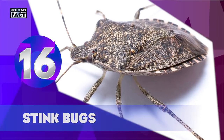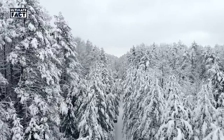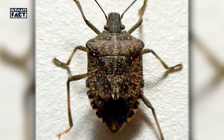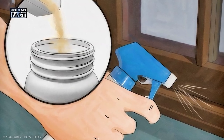Stink Bugs. Stink bugs are one nasty creature who generally live and breed outdoors, but when the temperatures get cooler, they often sneak indoors to hibernate. If you see these shield-shaped bugs in your house, don't try to swat or squash them. When disturbed, stink bugs live up to their name by emitting a foul odor that only attracts more stink bugs. Try eliminating these bugs by vacuuming them.